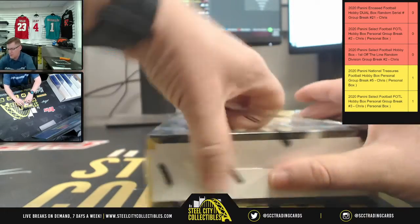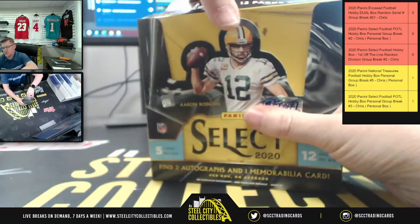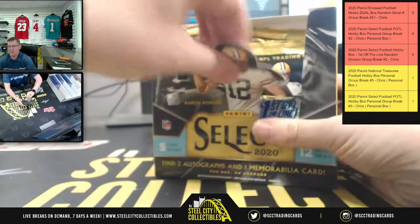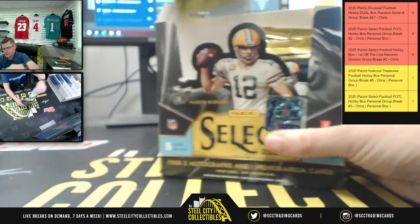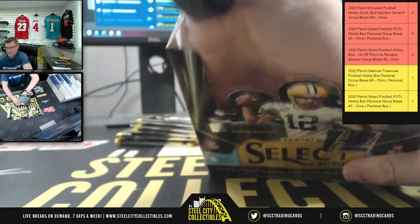You're either gonna get a Tiger Prism or an Orange Pulsar, numbered out of seven. Then you're also gonna get the Orange Pulsar Exclusive RPA, numbered out of 25. And then, of course, you get all the tasty goodness that usually comes with Select.